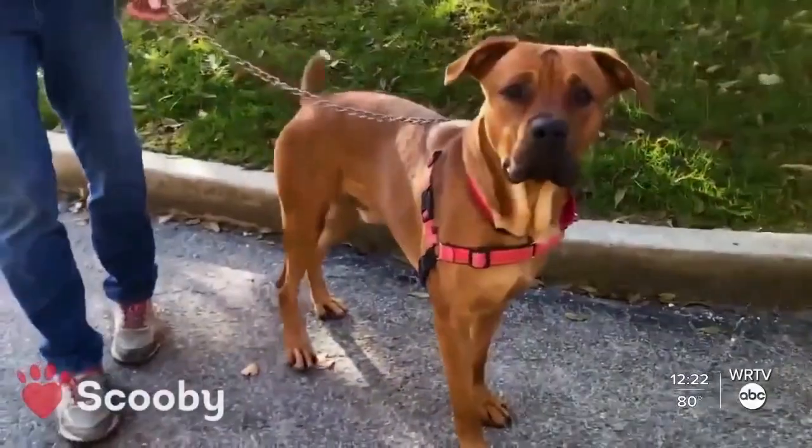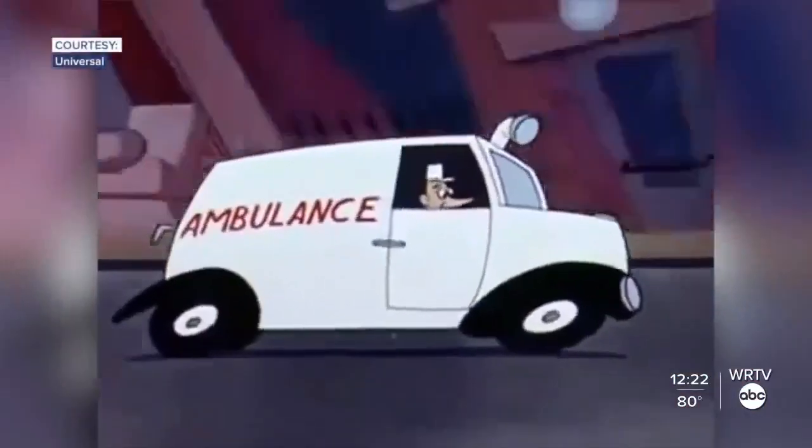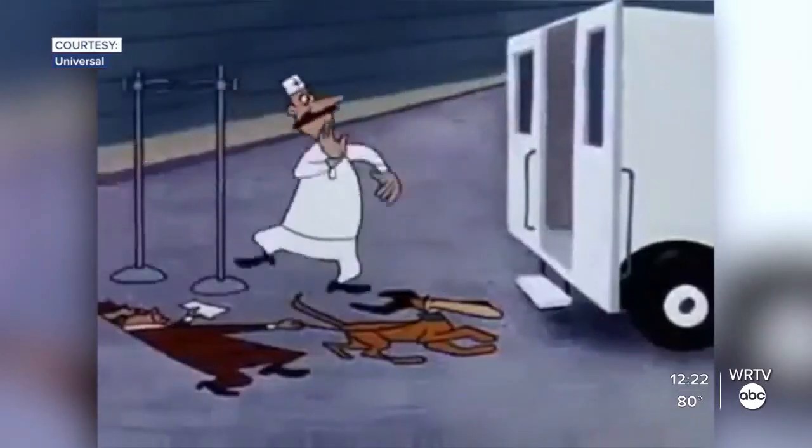They are your best friend, and you'd do anything to keep them happy and healthy. But what if they needed emergency help?